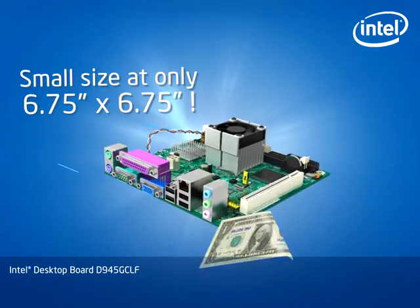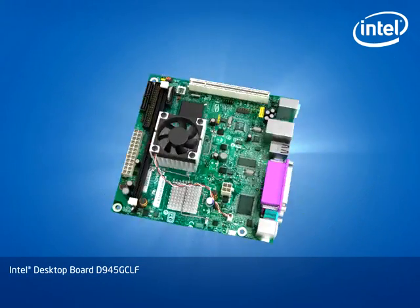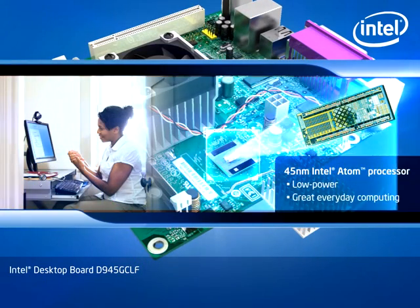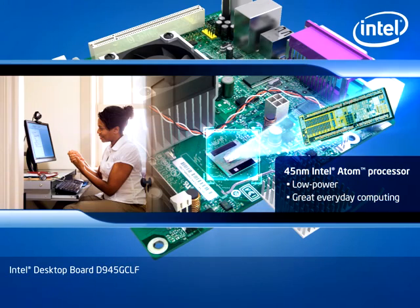Don't be fooled by its size. It may be small, but it's big on potential. It packs a new 45 nanometer Intel Atom processor that consumes low power, but delivers great performance for everyday computing.